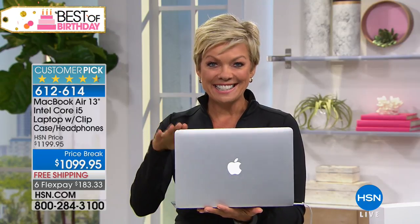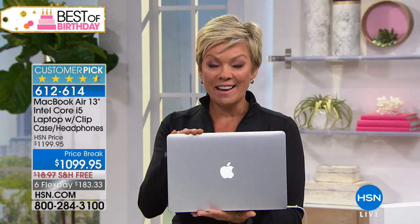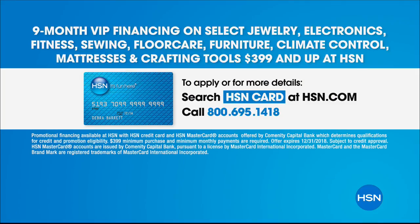With FlexPay, you can get this around $180 — one payment gets it to you. This is the MacBook Air 13-inch, the Intel Core i5. And if you have an HSN card, you are a VIP. So you get this for $122 a month for nine months — essentially nine FlexPay.